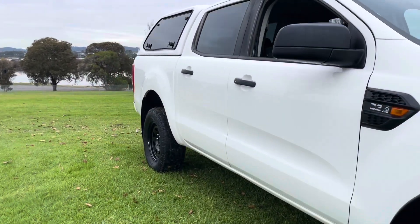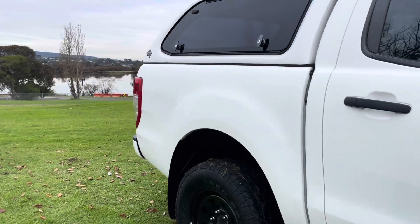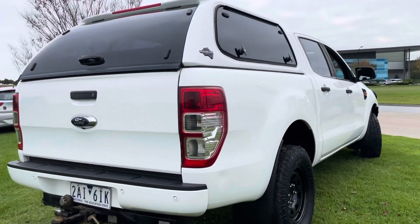In quick summary, this is a beautiful 2019 Ford Ranger in an XL automatic four-by-four — very straightforward with a lot of expensive options. Please get in contact with us and we look forward to speaking with you shortly. Thank you.